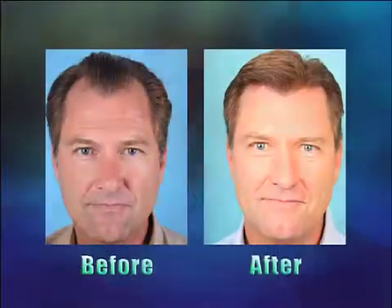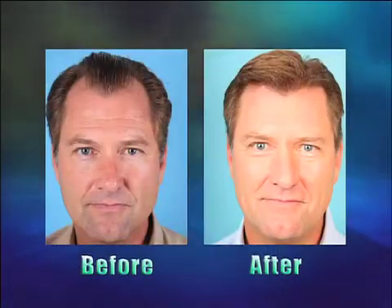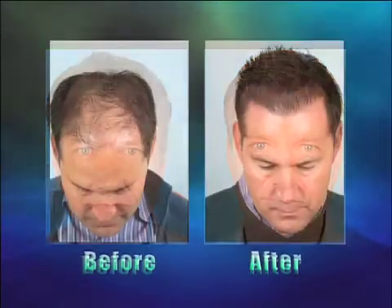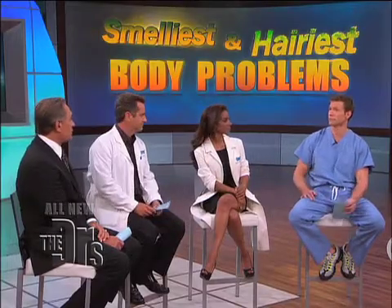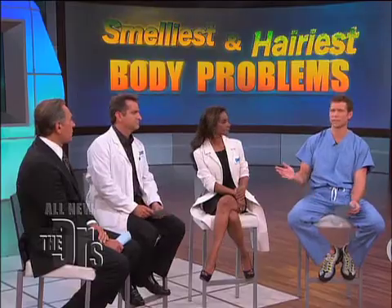I want to show some before and after pictures that Dr. Ronsley provided of how you may expect to look after a hair transplant — certainly a significant difference there. As Dr. Ronsley alluded to, this is a big problem for men and for women. Statistically, at age 35, two-thirds of men have some degree of hair thinning. At 50, 85% of men have more significant thinning. And this is a great option — there are a lot of options out there, and this happens to be one of them.